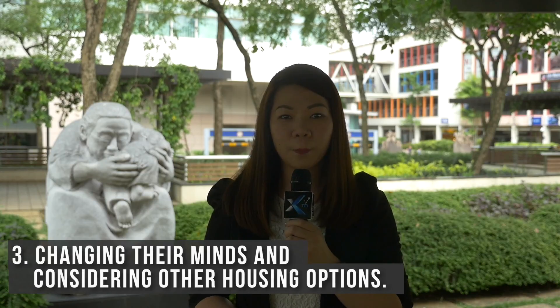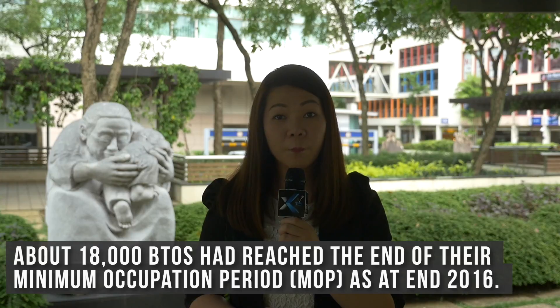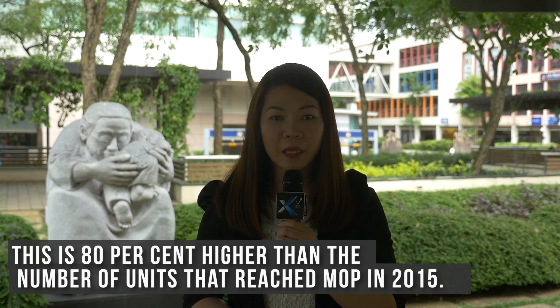About 18,000 BTOs have reached the end of their minimum occupation period, MOP, as at end 2016. This is 80% higher than the number of units that reached MOP in 2015.